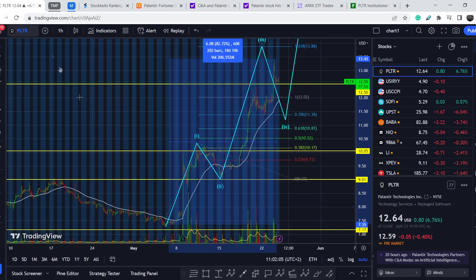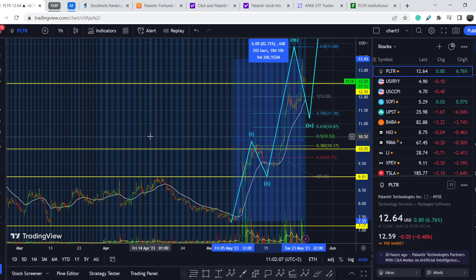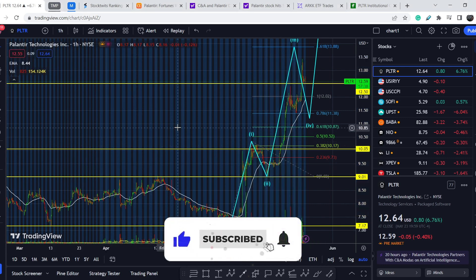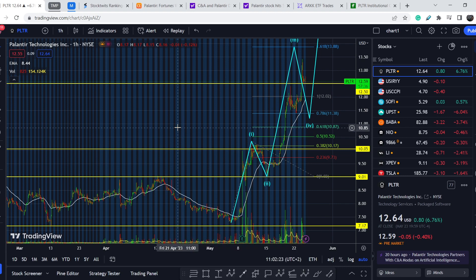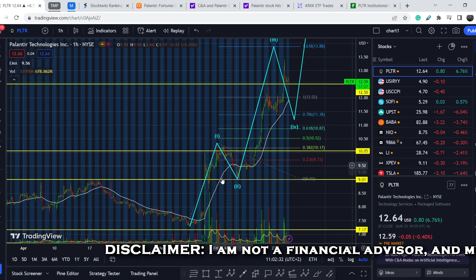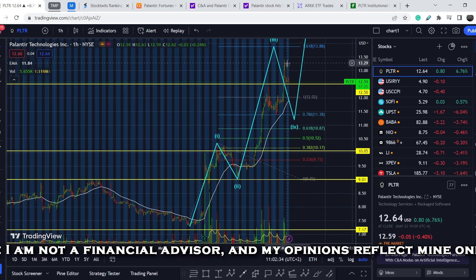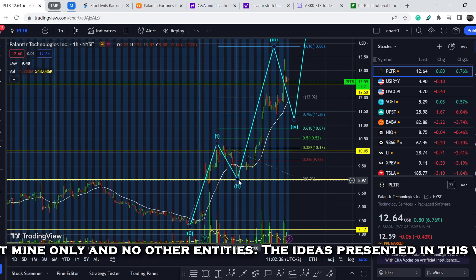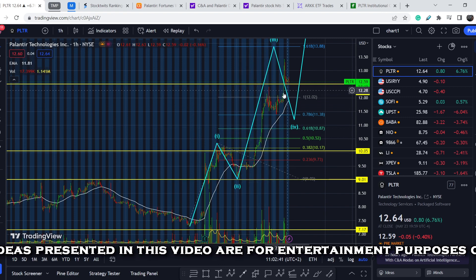Palantir, in my opinion, still has a very bright future, but according to technical analysis we have to be cautious. As you can see, this asset is acting exactly as I predicted. We've completed the first wave, we've completed the second wave, and we were forming the third wave.